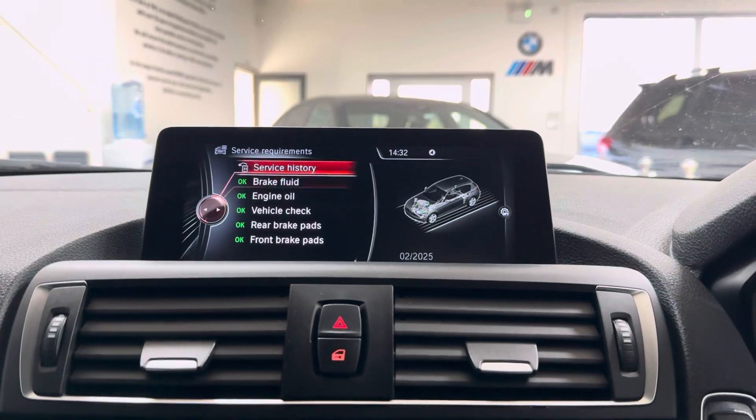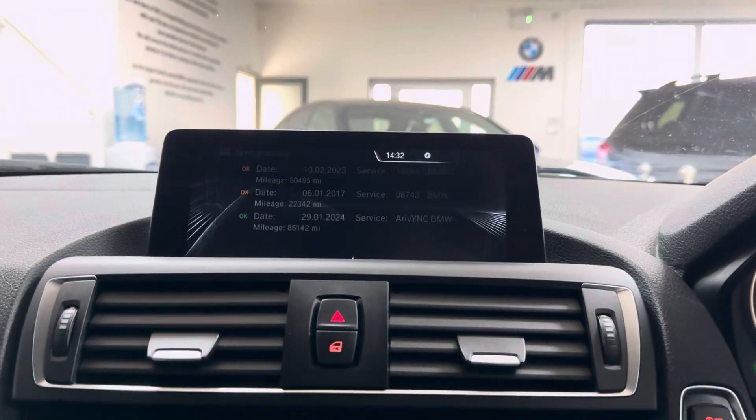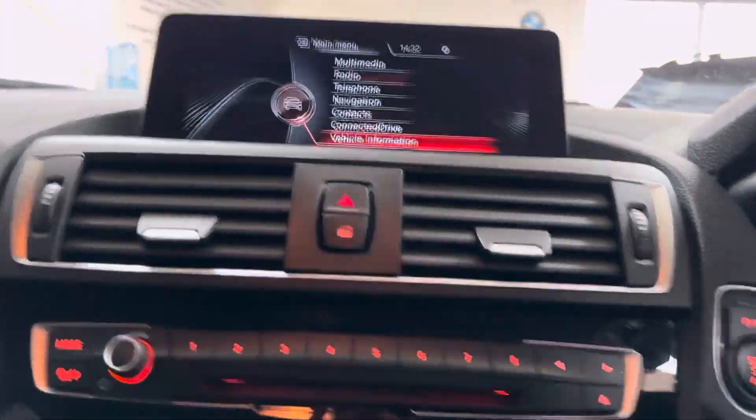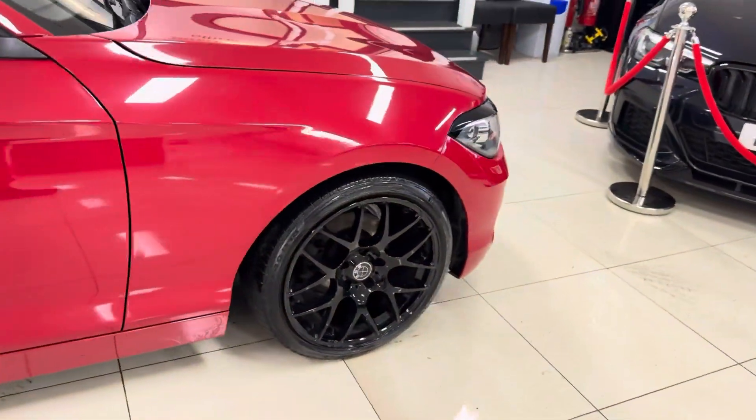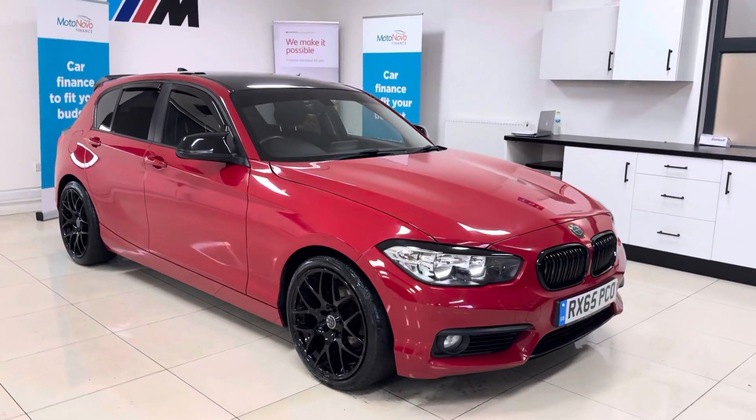It's not due a service for 14,000 miles, with two recorded BMW services and one carried out in-house with us. If you'd like to know more about this ED5 1 Series, go ahead and click the links in the description box. For the meantime, thank you, take care, bye-bye.